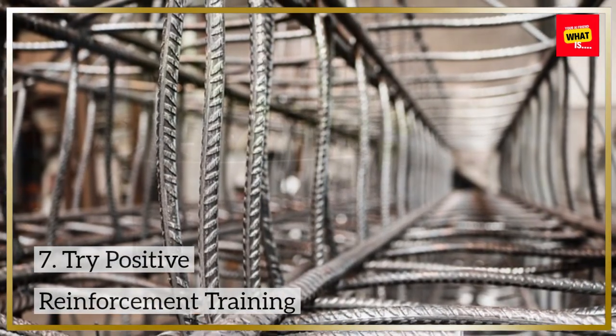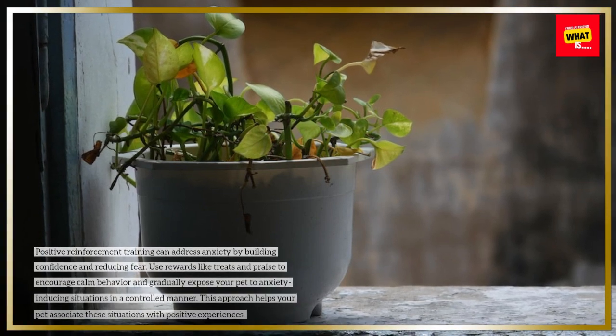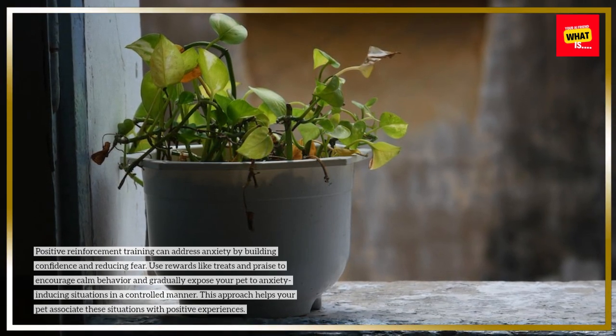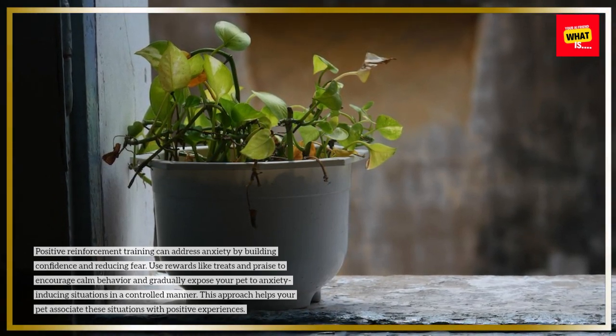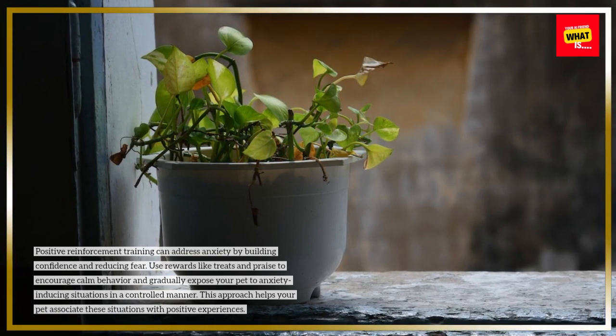Positive reinforcement training can address anxiety by building confidence and reducing fear. Use rewards like treats and praise to encourage calm behavior and gradually expose your pet to anxiety-inducing situations in a controlled manner. This approach helps your pet associate these situations with positive experiences.